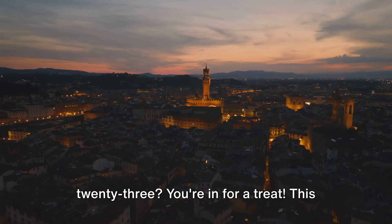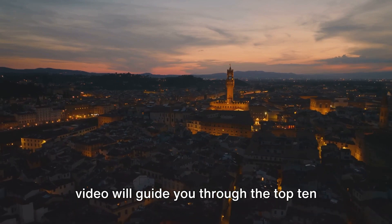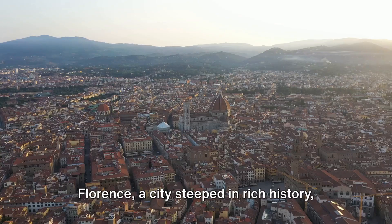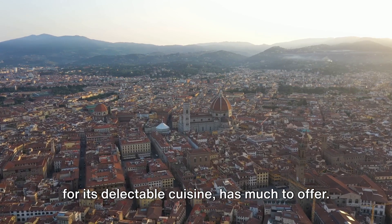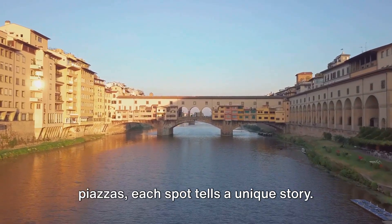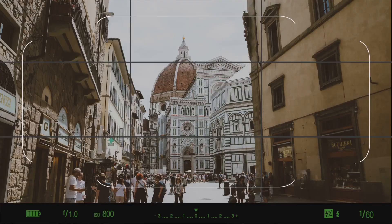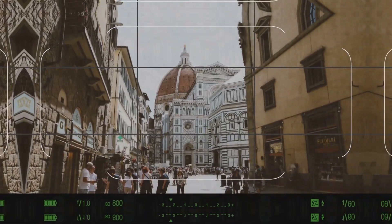Planning a trip to Florence in 2023? You're in for a treat! This video will guide you through the top 10 must-see spots in this Italian gem. Florence, a city steeped in rich history, brimming with cultural marvels and famed for its delectable cuisine, has much to offer. From world-renowned museums to stunning piazzas, each spot tells a unique story. Buckle up and get ready for a virtual tour of Florence's top 10 spots.